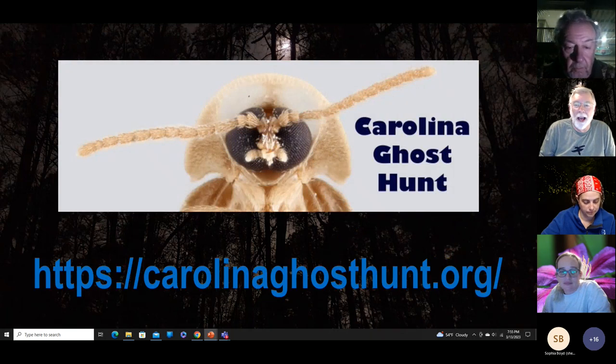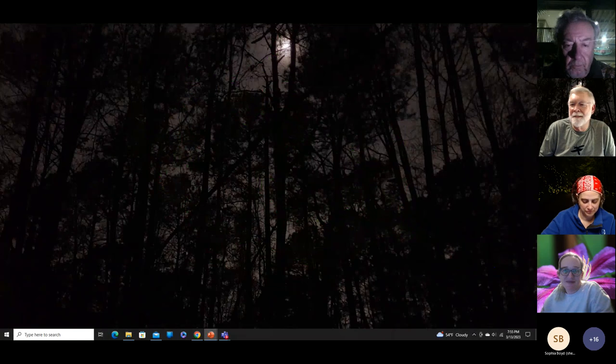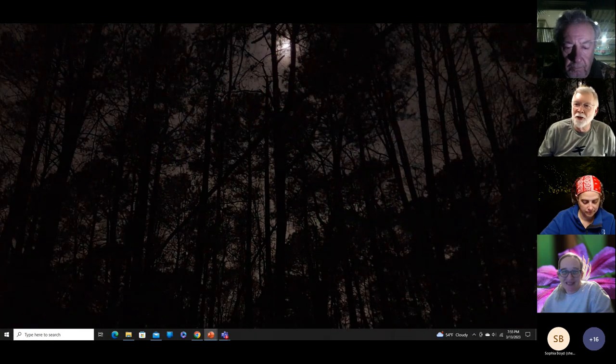Visit carolinaghosthunt.org for background information and to join the ghost hunt and submit your observations. We'll leave time for questions. Thank you for attending tonight — please spread the word among friends, make it a fun group ghost hunt, and contribute to science.